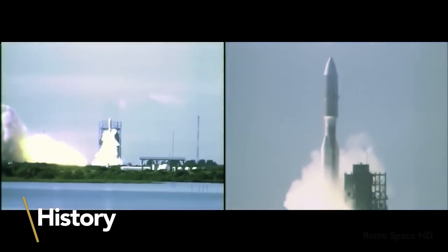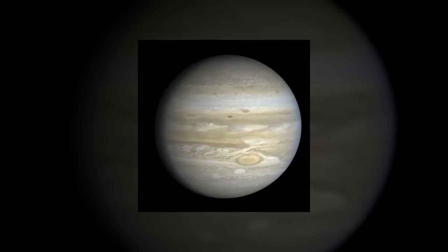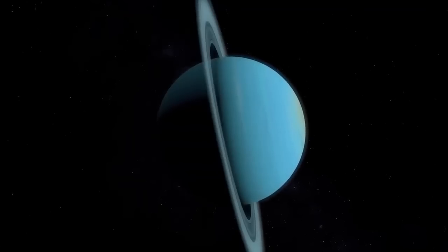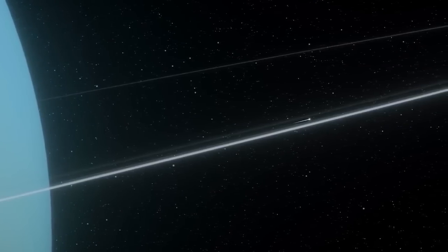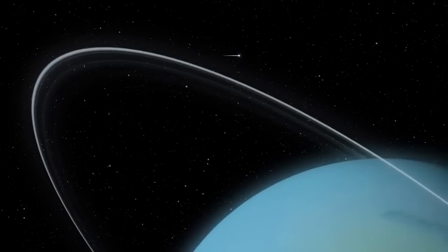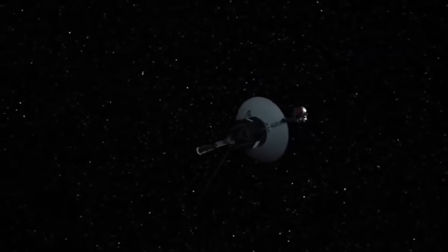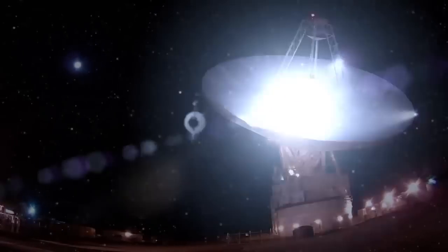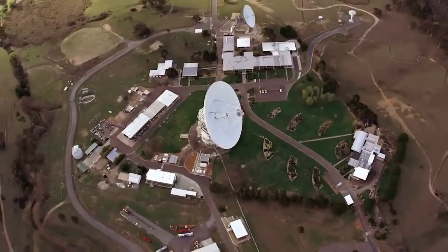Voyager 2 is a space probe that was launched by NASA on August 20, 1977, with the express mission of studying other planets and interstellar space. As of today, it still remains the only spacecraft that has actually visited a combination of our solar system's gas giants, Jupiter and Saturn, and also both ice giants, Uranus and Neptune. It's been operating for over 44 years and has reached a distance of over 129 astronomical units, or about 19 billion kilometers from Earth. Voyager 2 is capable of remaining in contact with Earth despite the distance, communicating via the NASA Deep Space Network, and we keep tabs on it thanks to the DSS-43 communication antenna located near Canberra, Australia.